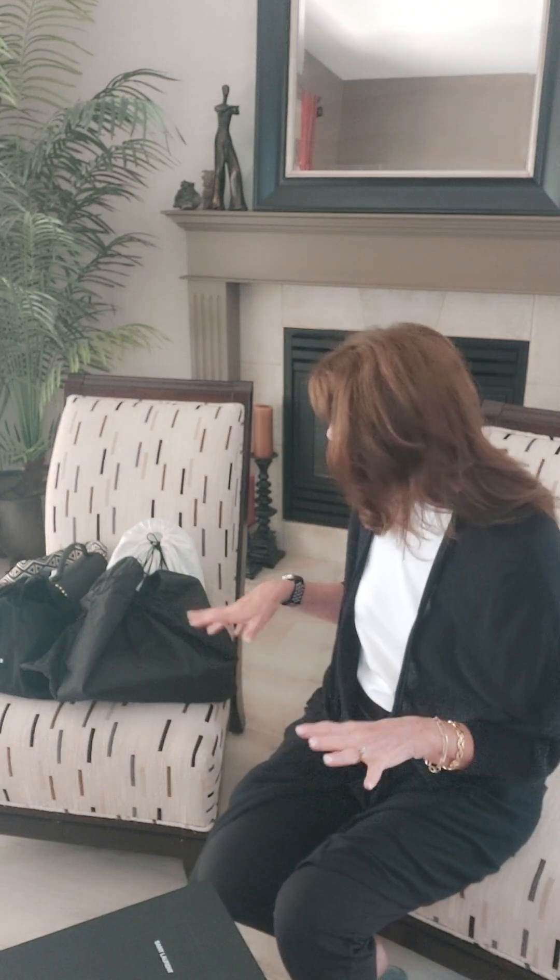Hi everyone, welcome back to my channel. It's Roberta here, Fashion Over 50. In today's video, I just wanted to show you some handbags — these are sort of like my top ones I have in my collection. My collection is getting a little bit bigger and I'm branching out to different brands. I just wanted to show you what I like in a handbag and why.